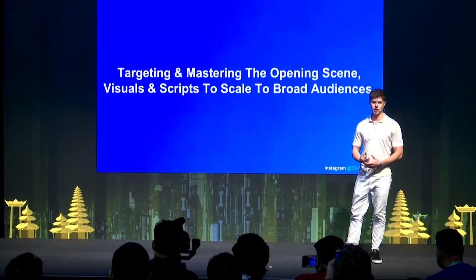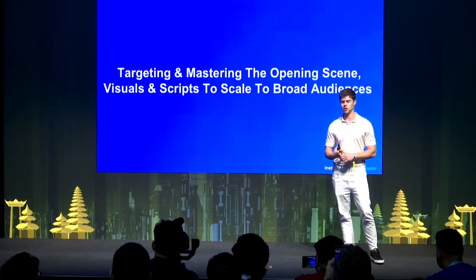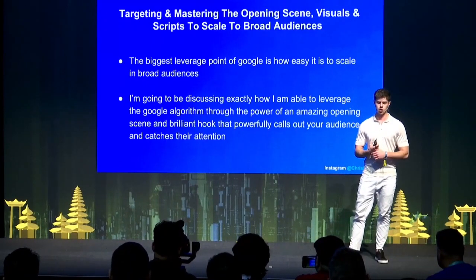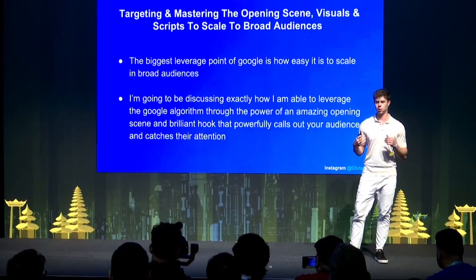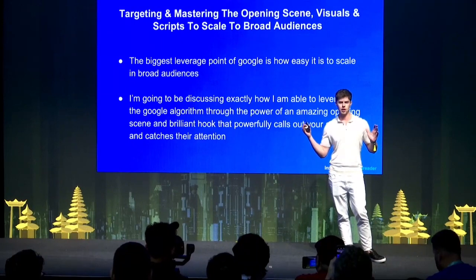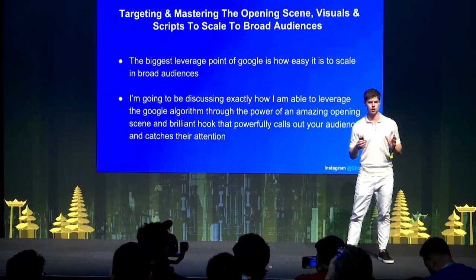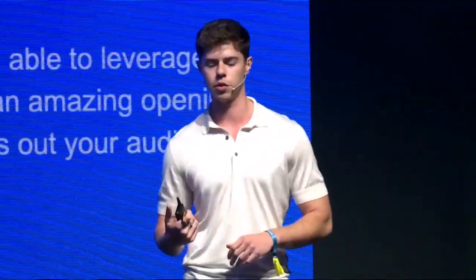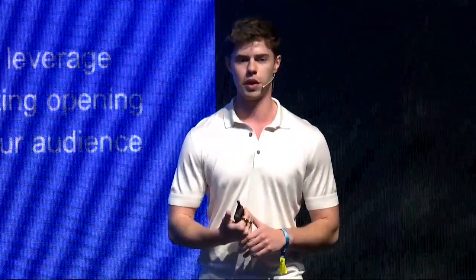The first section is targeting and mastering the opening scene and video scripts to scale to a broad audience. With YouTube, the biggest leverage point is that you can run broad and YouTube basically funnels the best traffic to you even if your product is quite niche. I'll be discussing exactly how I leverage the YouTube algorithm through an amazing opening script, opening scene, and brilliant hook that powerfully calls out your audience and catches their attention.